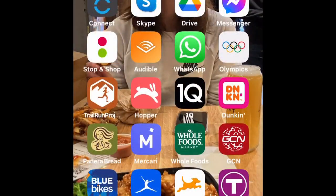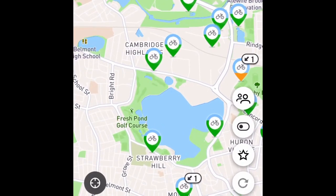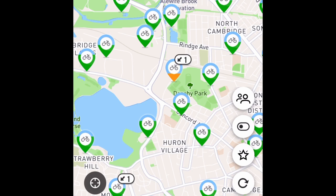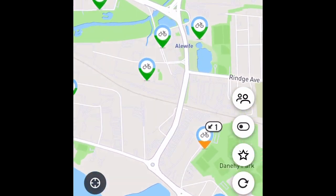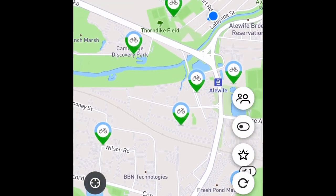First you take this app and you click the blue bikes app and it gives you this map. This is if you have a membership, by the way, which is cheap — it's like 60 bucks a year. I've got a pretty low tier membership, but I can use as many 45 minute trips on these bikes as I want.